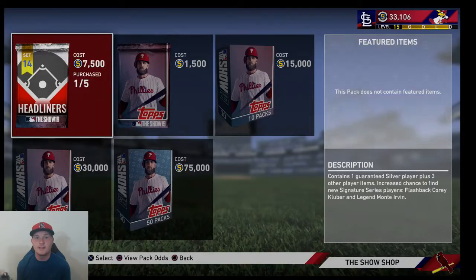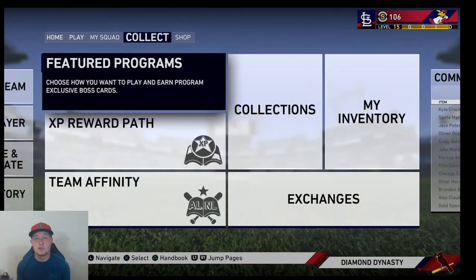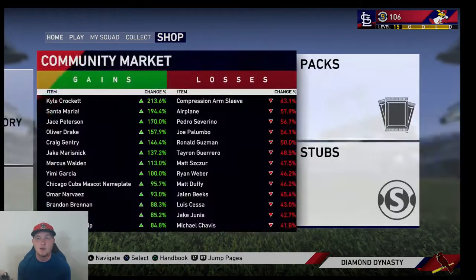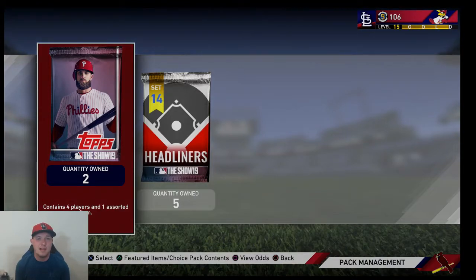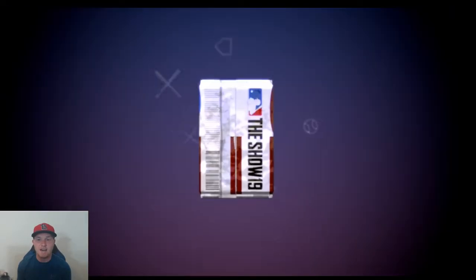We're going to get into this, man, and hopefully these packs can treat us good as we rip all five of our headliner packs this week. Then we got enough for two standard packs as well. Also, I'm sure you guys have seen — the new ranked season did start with two new cards: Lefty Grove and Rod Carew, both signature series. Lefty is 99 overall, Rod Carew is 98. The new season just started today, so let me know if you guys are playing ranked seasons. Also, let me know in the comments if you've ever had an interaction with an MLB player and were able to get their autograph at a game — I'd love to hear your stories. But let's get into it: two standard packs and five headliner packs.